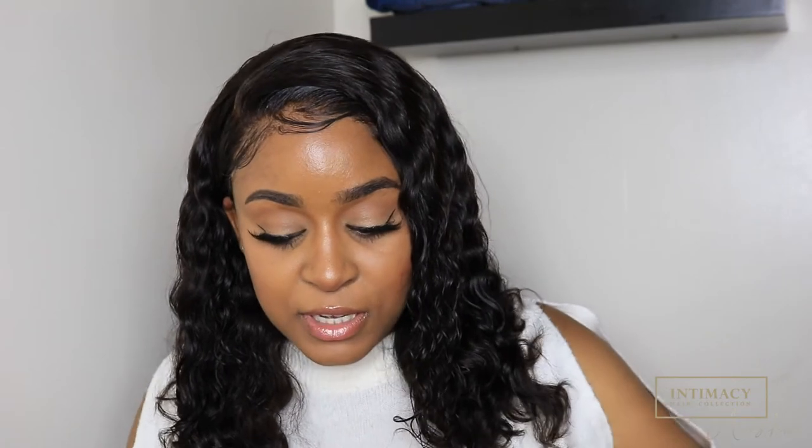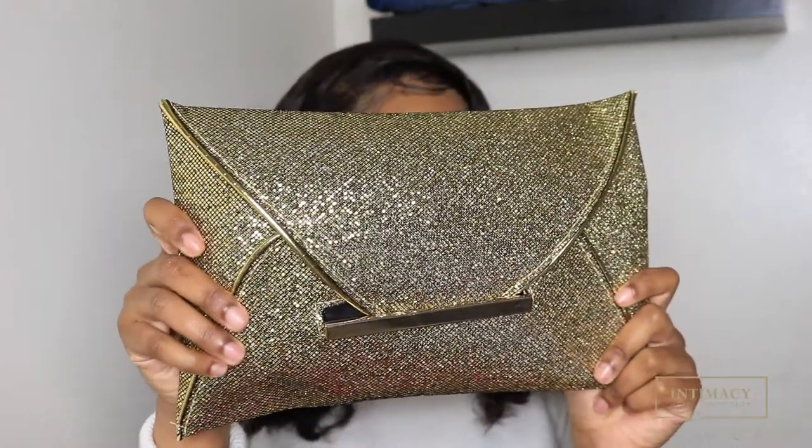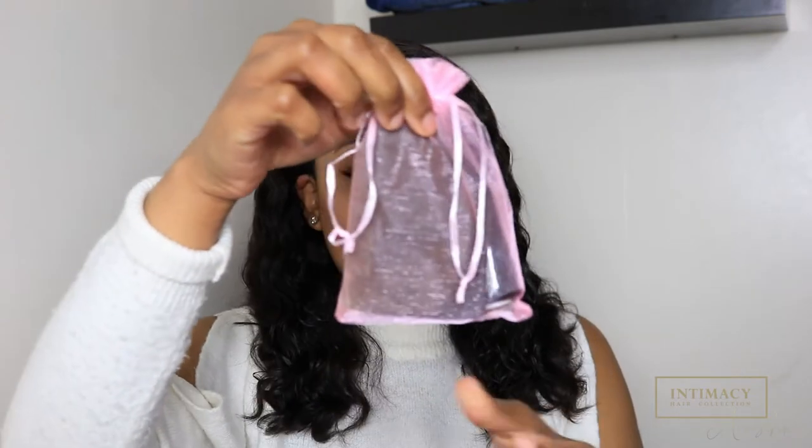On the back it says Merry Christmas, so it's not too late — this could be a very cute Christmas gift. When you open this bag you get this very bougie clutch. I love this; I've never seen a hair company do this before. In this clutch you will find your hair — that's why it's called a DIY kit, because you get everything you need to make a wig.